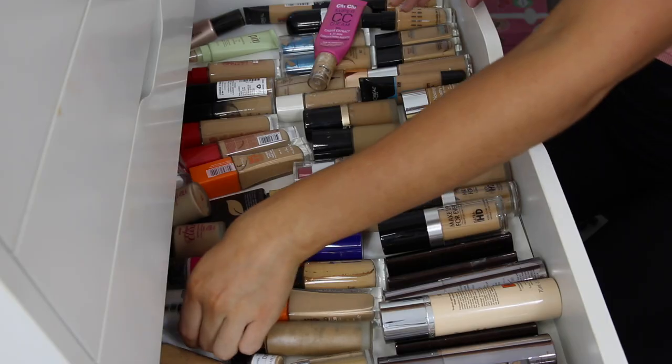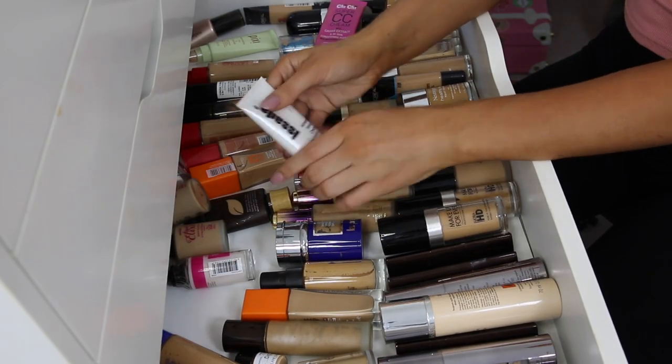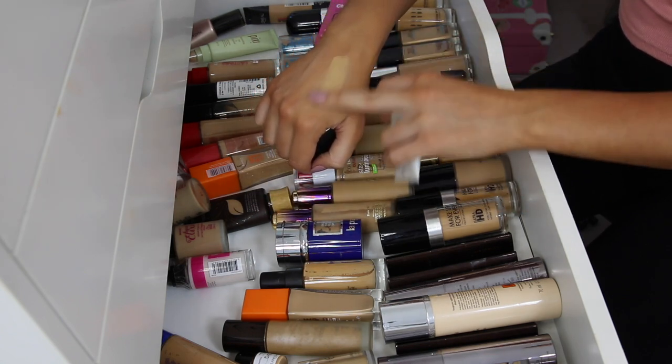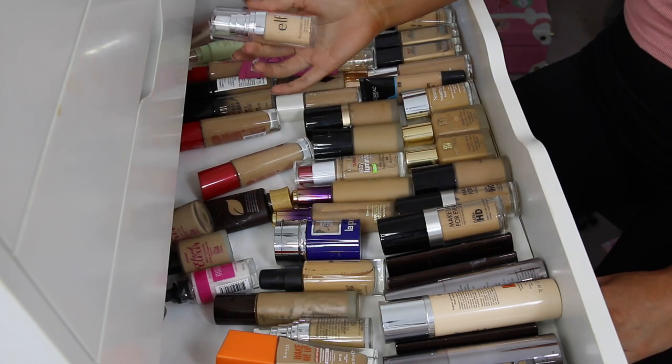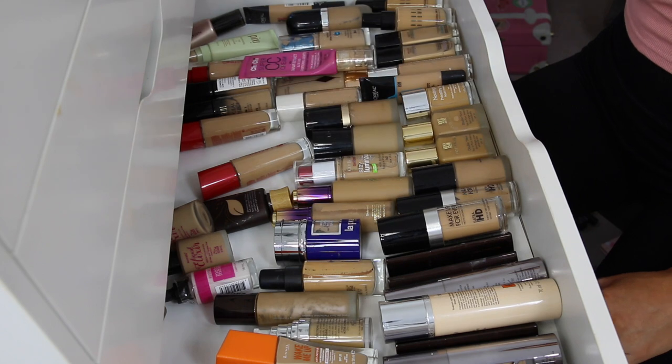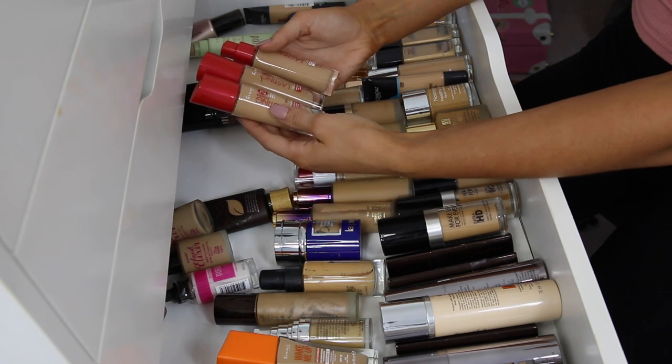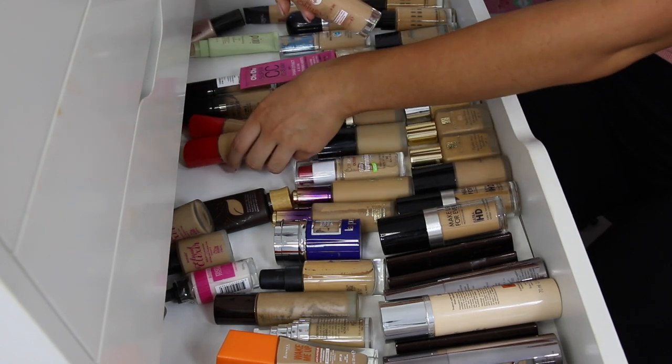Anyway, the next one I have is this Makeup Forever HD Foundation — this one is way too dark for me unfortunately. I've tried to make it work before, but I literally look so orange. I'm so sad I have to get rid of this one, but even with a really dark fake tan, it is way too dark for me. I'm going to get rid of this Asada Mineral Velvet Foundation just because it's really orange — that is not my color and it's so thick. I found this e.l.f. foundation back here and that's definitely too light for me, so I'm going to get rid of that one as well. I'm going to keep these two and get rid of this one because this one's too light.